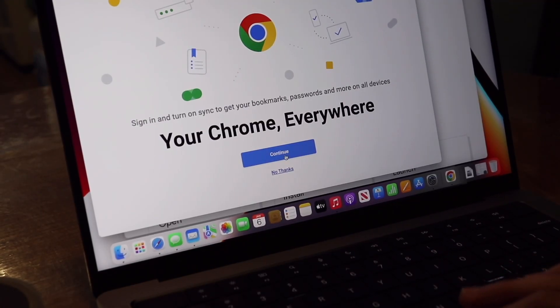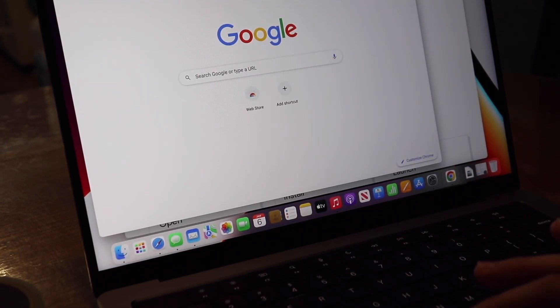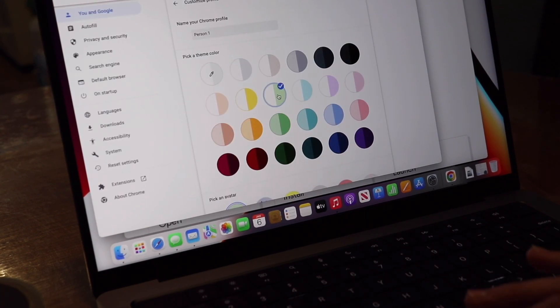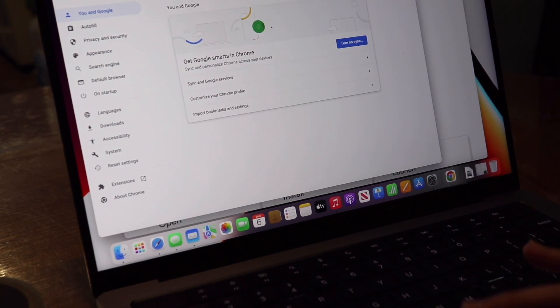The second thing I didn't like is setting up the wallpaper. It was honestly so much harder than it should be. Once again, you have to do extra steps just to do it and I couldn't figure it out in the settings for so long. I tried searching for help but a lot of the articles were so unhelpful.